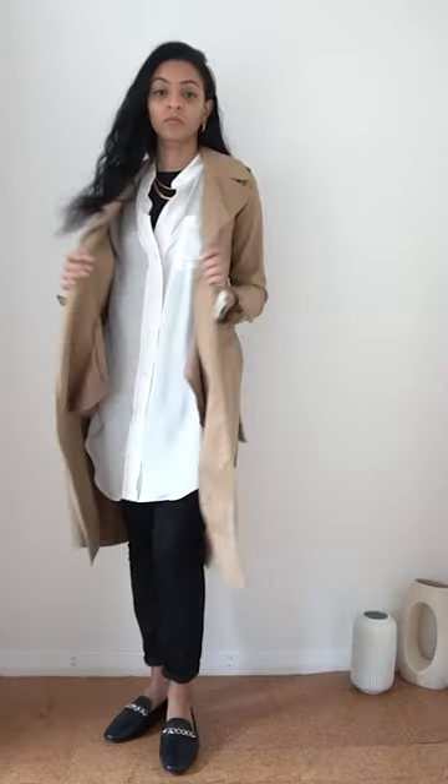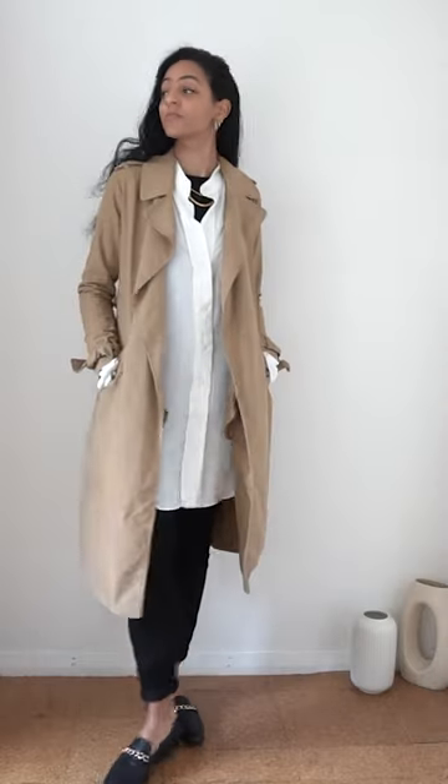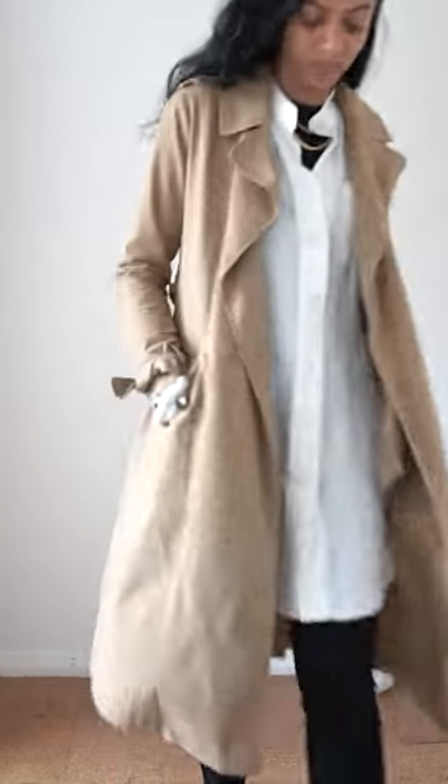Another added benefit of loafers is comfort and their versatility. They can be worn through most seasons — perfect with a trench coat, shirt and trousers for a spring look, or you can pair a chunky knit jumper with some straight jeans for a relaxed autumnal look.